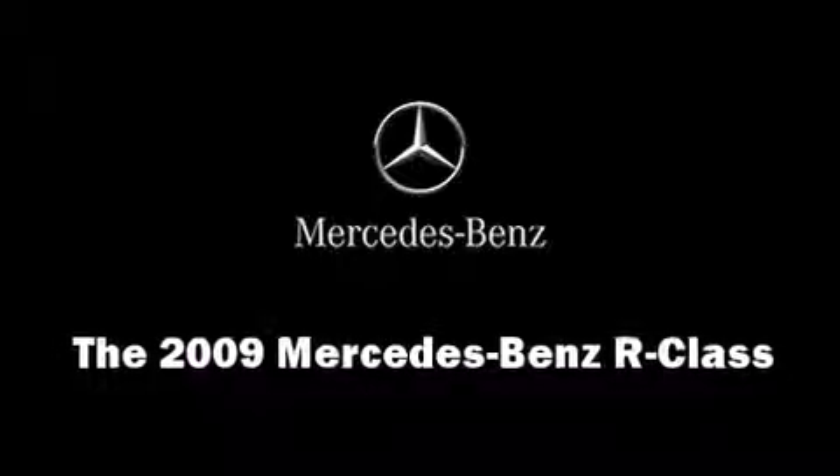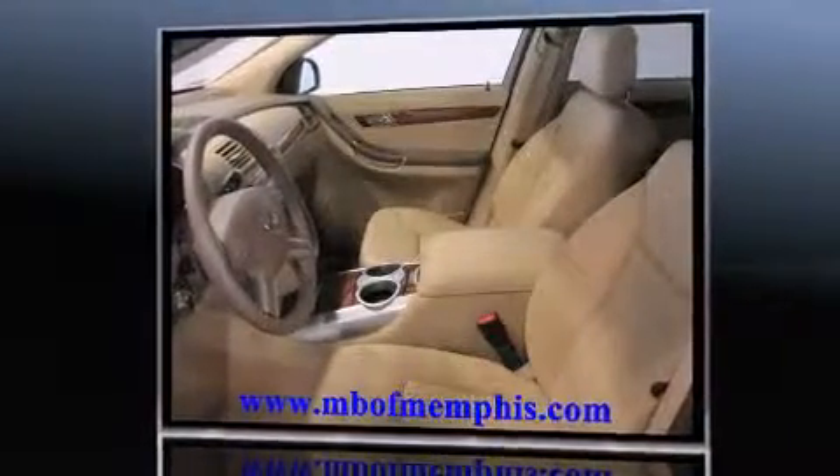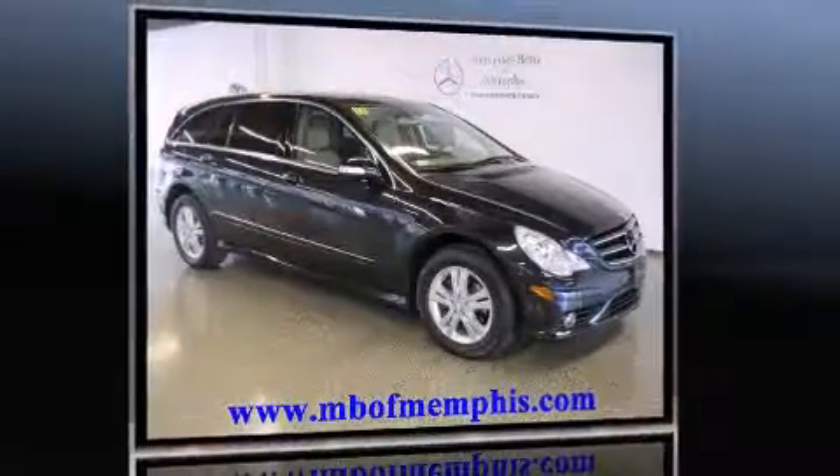The 2009 Mercedes-Benz R-Class. With less than 40,000 miles on the odometer, this four-door sport utility vehicle prioritizes comfort, safety, and convenience.